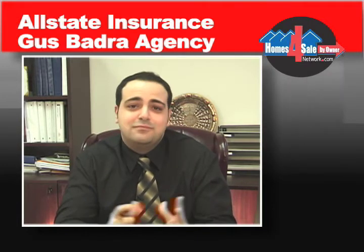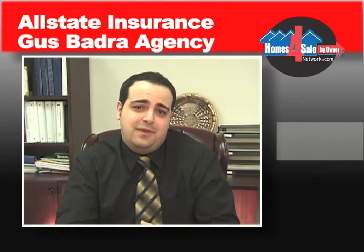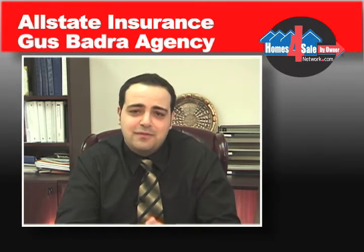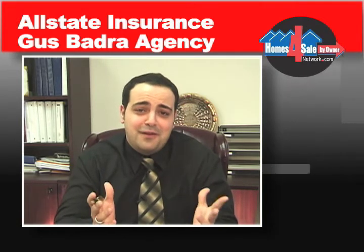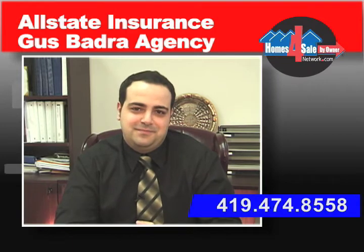What else can we do for you besides homeowners insurance? Once you've bought your home, this is not where our relationship has to end. We'd love to be there all the way through — when you buy your next car, when you buy your next boat, and even if you have questions about financial services that we can help you with. After all, you are in good hands with Allstate, and that's where we'd like to keep you. Feel free to visit us at the Gaspadra Agency, an Allstate agency.